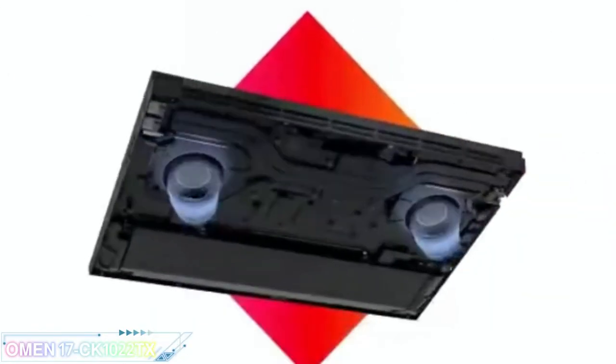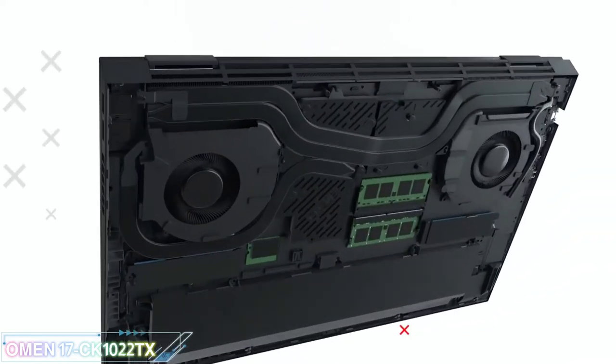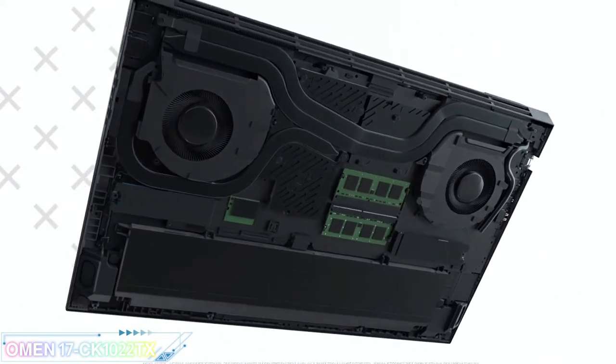It doesn't get hot or loud under load, but there's some thermal throttling on the CPU. Its serviceability is excellent, as you can easily access the internals to upgrade the memory and storage.